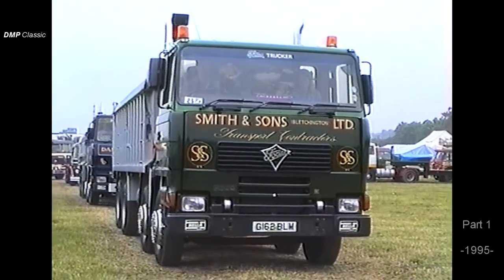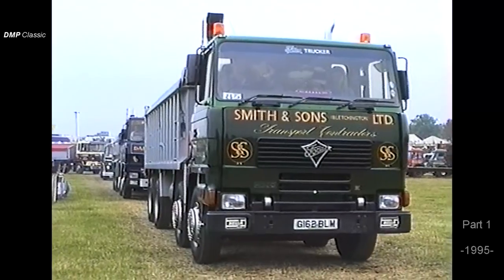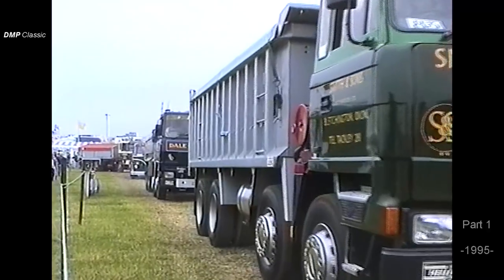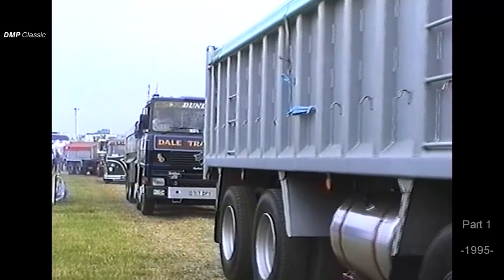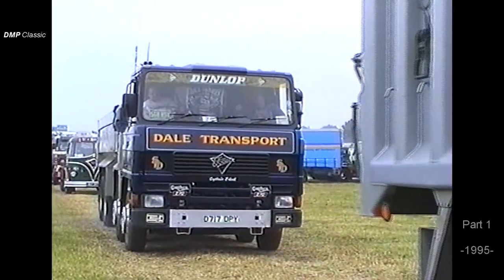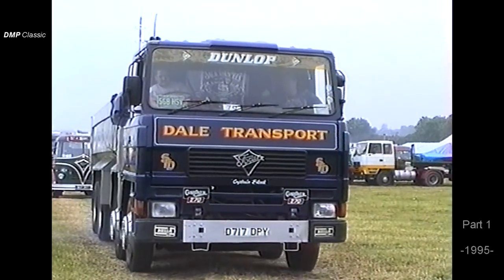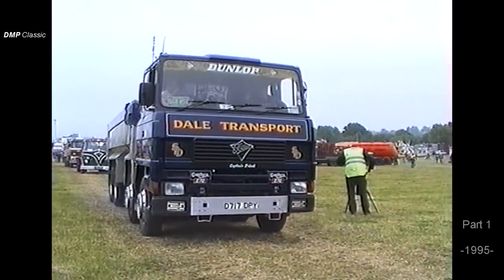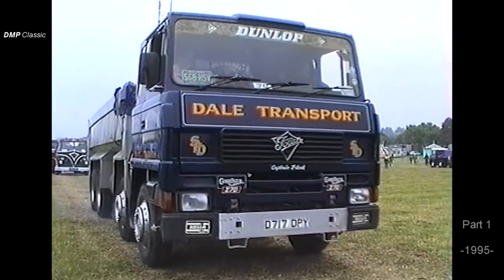The one in front of the commentary point now is Stephen Dale from Parwich at Ashbourne in Derbyshire — I got it wrong yesterday and said Parrish. This vehicle is Gardner powered, an eight-wheeler, 270 horsepower as it says on the badges on the front. But Stephen pointed out to me this morning that the engine's been uprated, so he's running a full 290 horsepower on there. Very nice, very useful piece of equipment.